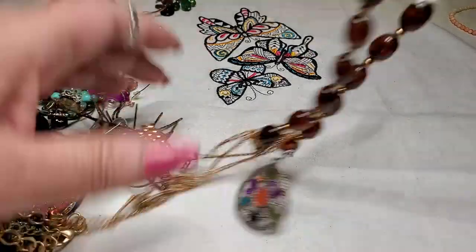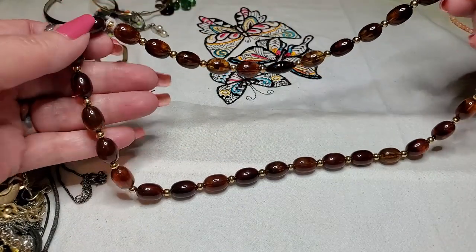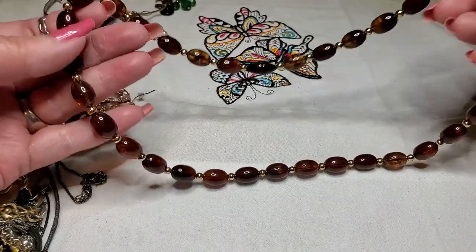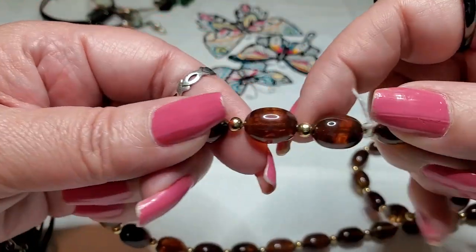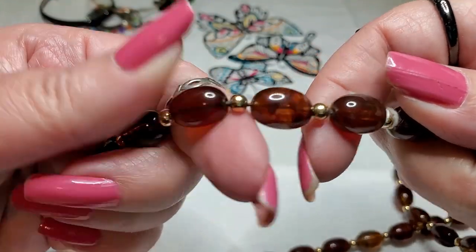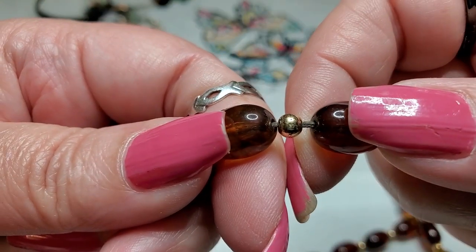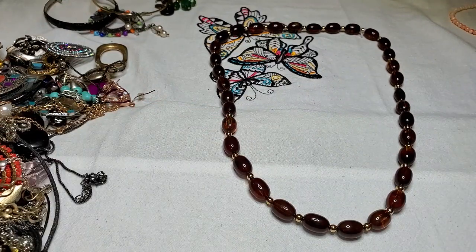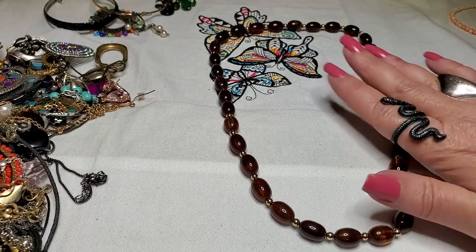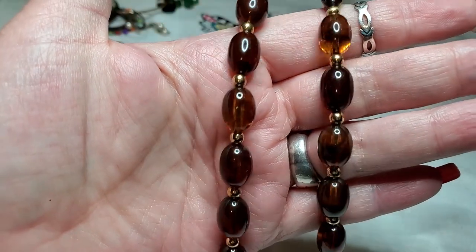Oh, here is an acrylic necklace — does it have a clasp? It does not. Just little acrylic pieces supposed to look like stone, with some gold-toned beads in between. They're so soft. They're pretty, very pretty.